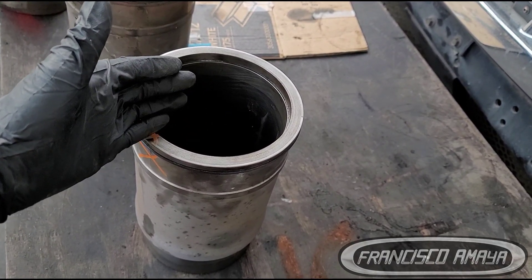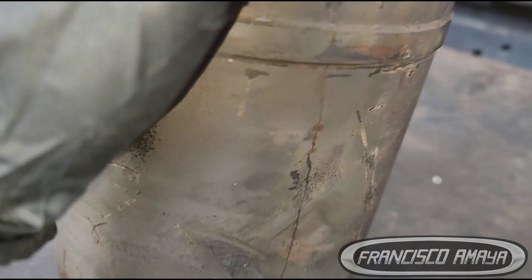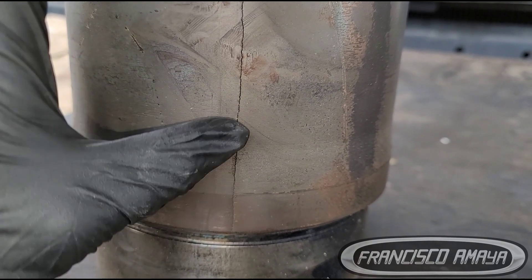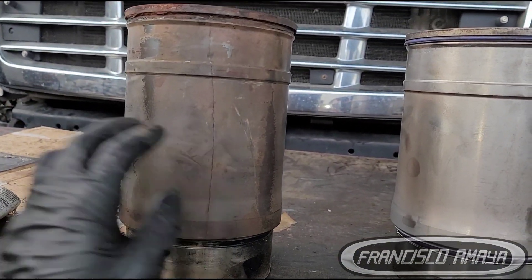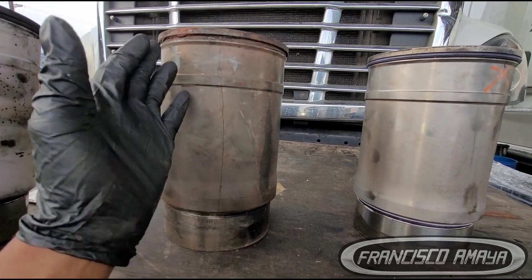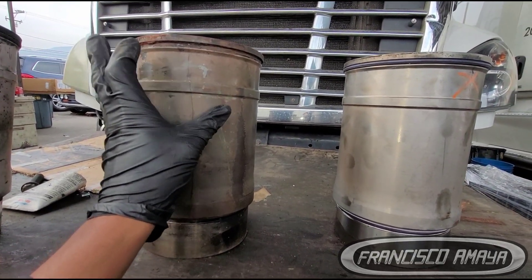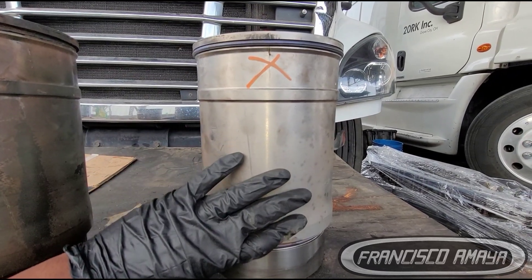Now, the reason I have this other cylinder liner is because it suffered a pretty similar damage — see, a long crack that goes all the way down and is very visible. But the difference between the two: this one is OEM, a factory cylinder liner with around 800,000 miles or more. I know this truck was a 2013, so it has to have over 800,000 miles. And this one is PIA aftermarket — it only ran a couple of miles.